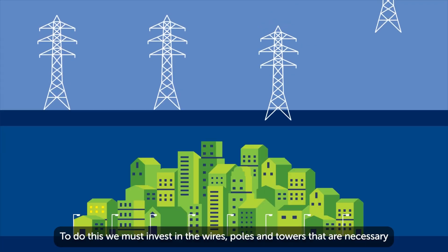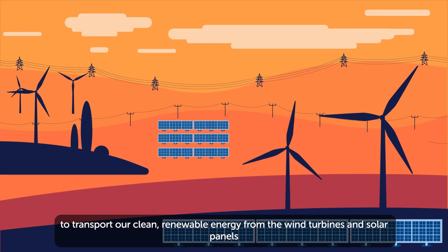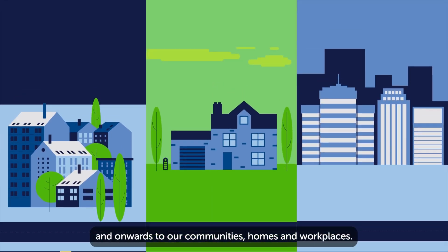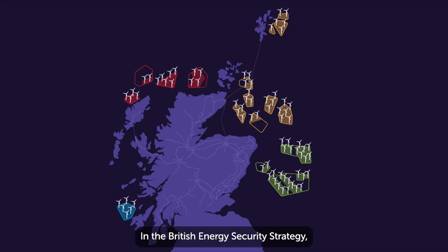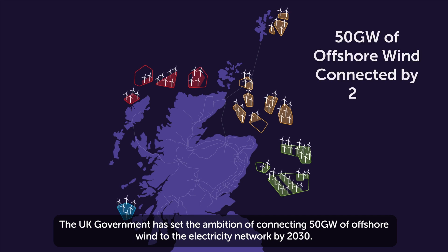To do this, we must invest in the wires, poles and towers that are necessary to transport our clean and renewable energy from the wind turbines and solar panels and onwards to our communities, homes and workplaces. In the British Energy Security Strategy, the UK Government has set out the ambition of connecting 50 GW of offshore wind to the electricity network by 2030.